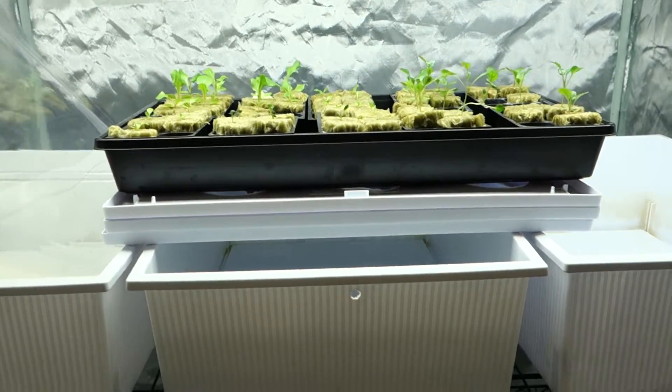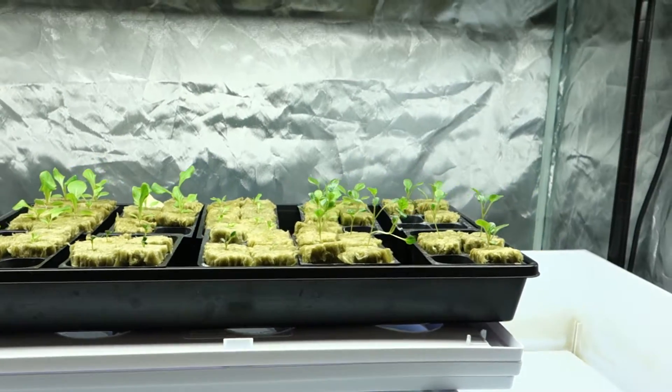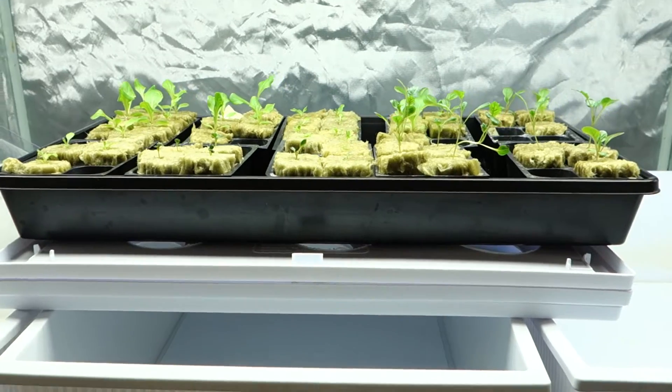What's up, guys? It's Mike here with GrowEndorse 365. Today is March 23rd, March 24th. I think it's Sunday. Thank you all so much for tuning in.